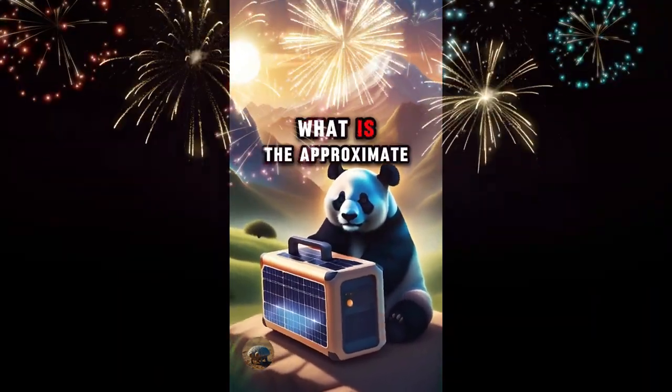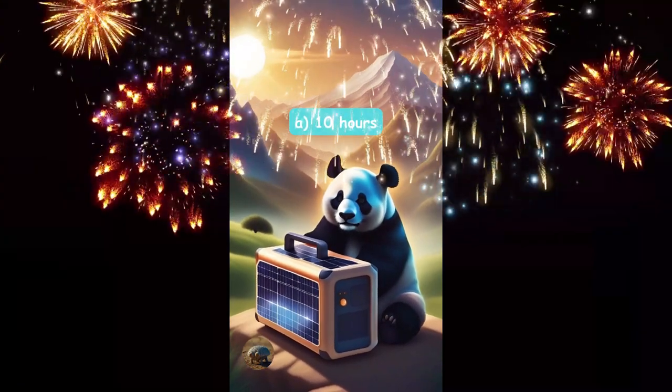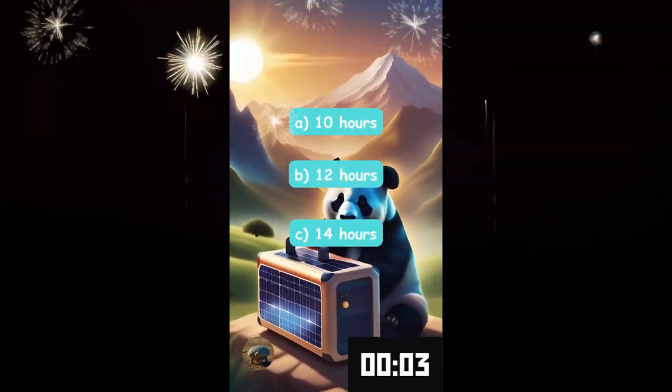What is the approximate charging time for a 200 watt solar generator? Ten hours, twelve hours, or fourteen hours?